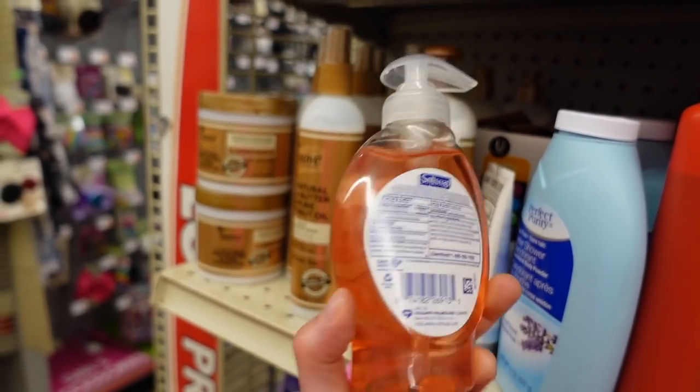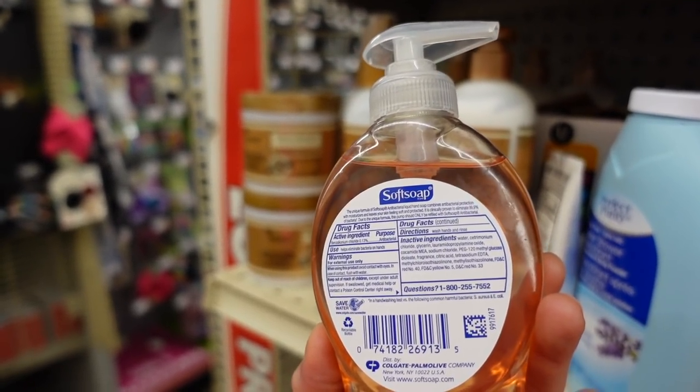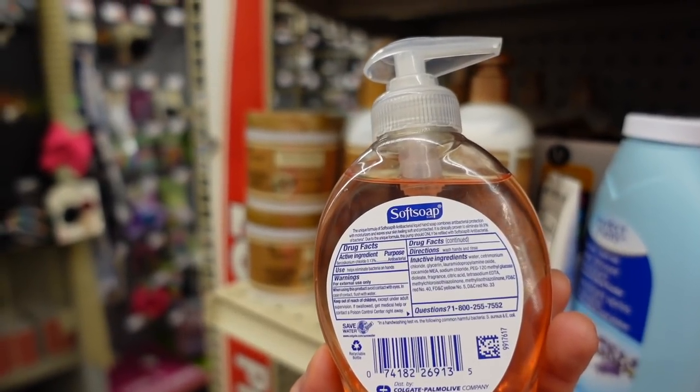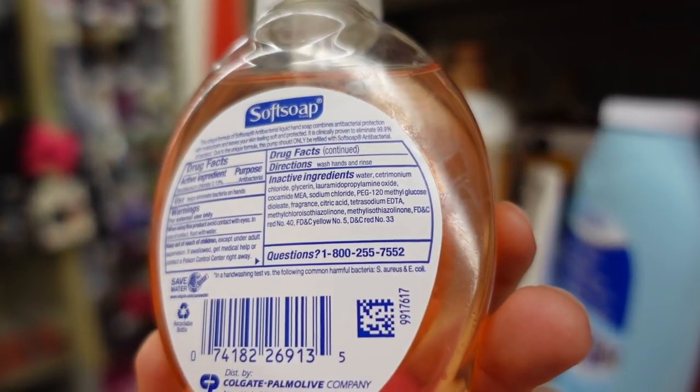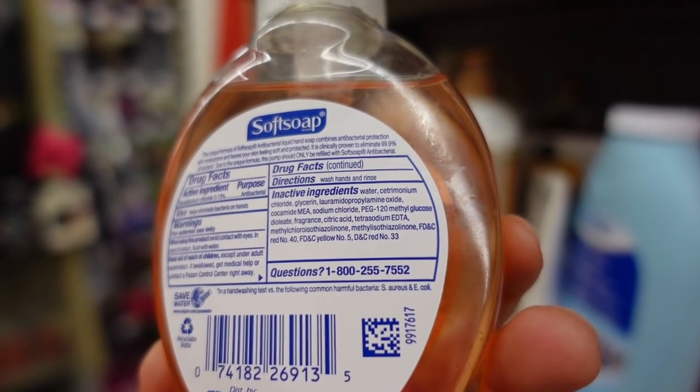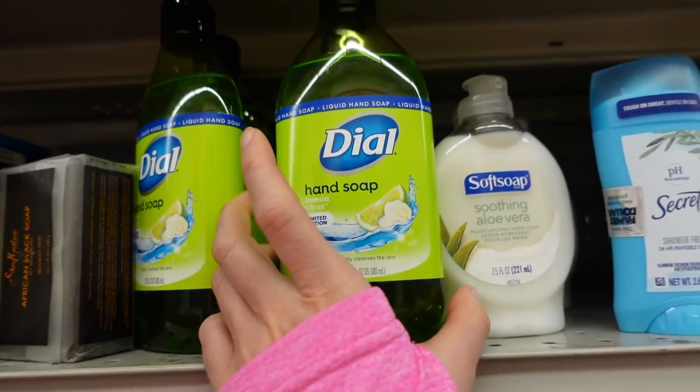Soft Soap antibacterial — this has benzalkonium in it, but you really don't need that in your hand soap. It doesn't really help in the long run. Plus this one has methyl isothiazolinone in it — that preservative that people often become allergic to — so I would stick with the Dial one.